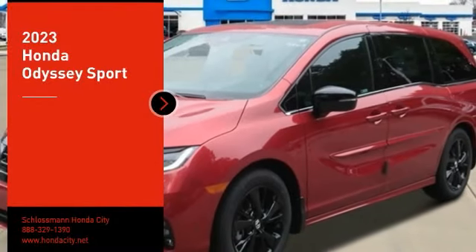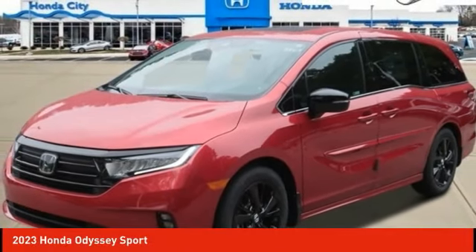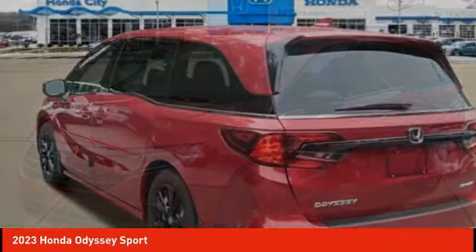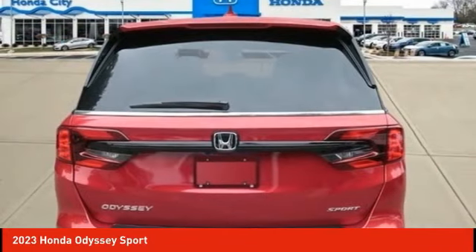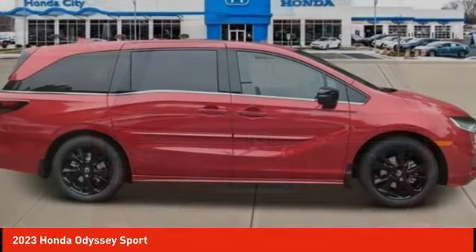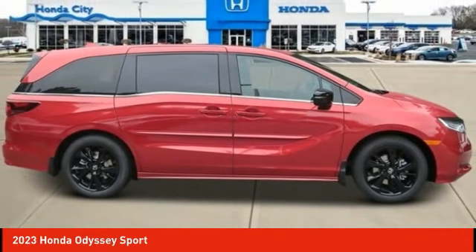Make a great choice today with the 2023 Odyssey. The Honda Odyssey is a showcase of distinguished style, captivating technology, and advanced safety features. A must for all families.